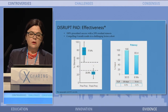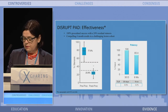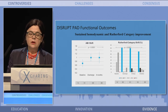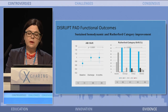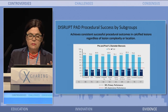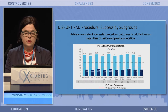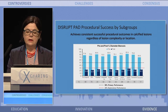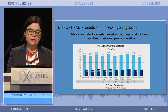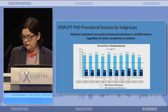We see in this challenging lesion cohort a compelling six-month outcome result. This is in accordance with sustained hemodynamic and Rutherford category improvement — so it's not only an improvement in patency, but also an improvement for patients concerning clinical symptoms. And it doesn't matter what kind of lesions we treated. In the breakdown of subgroups — longer lesions, shorter lesions, moderate and severe calcification, concentric and eccentric — we had consistent, successful procedural outcomes regardless of lesion complexity. There might be a slightly better outcome for concentric versus eccentric, but there is no statistically significant difference.